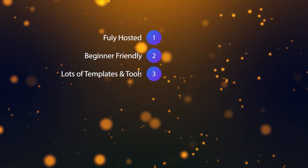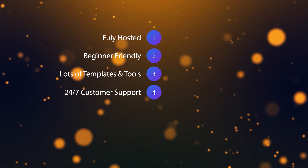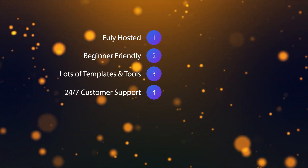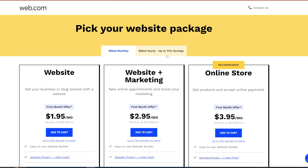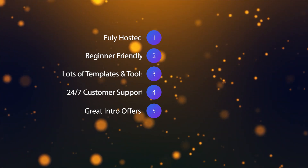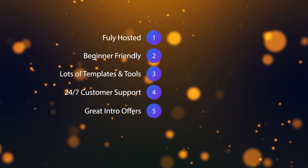For customer support, there is unlimited chat and phone support available. So if something should go wrong — although we found Web.com to be very reliable — the support is there for you. Web.com also has some great introductory offers: you can get your first month for anywhere from $1.95 to $3.95 depending on what features you want. That does go up after the introductory period, but it's well worth checking out.